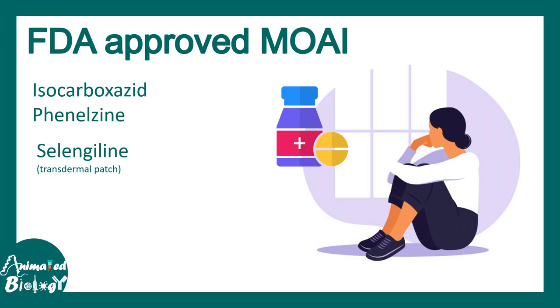There are several FDA-approved MAO inhibitors as listed here. Some of them are taken orally, and some of them can also be applied via transdermal patch.